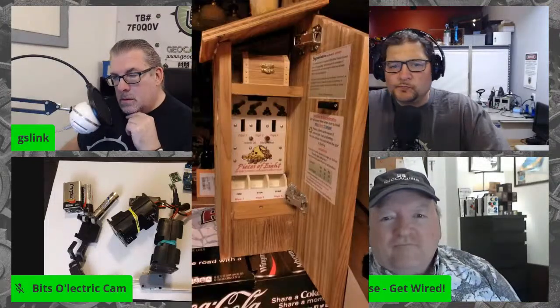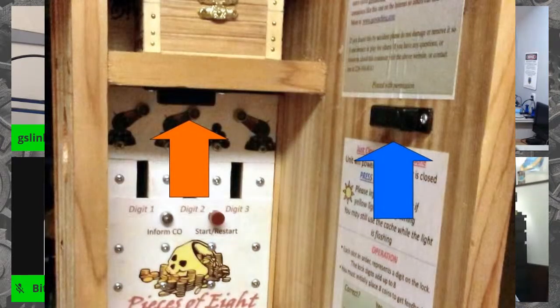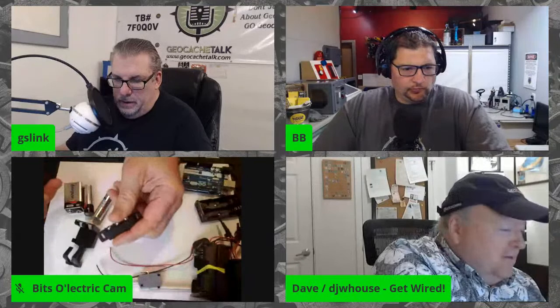If your cache design is one button — push it and it operates — your battery is going to last forever, so put it inside. The next feature is the door switch. Under the orange arrow you can see a reed magnetic switch, and on the door itself is the magnet. When you open the door, the cache powers up. When you close the door, it powers down.